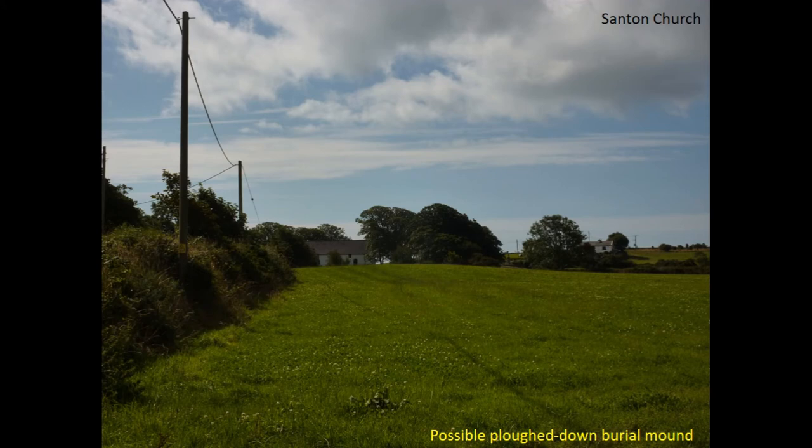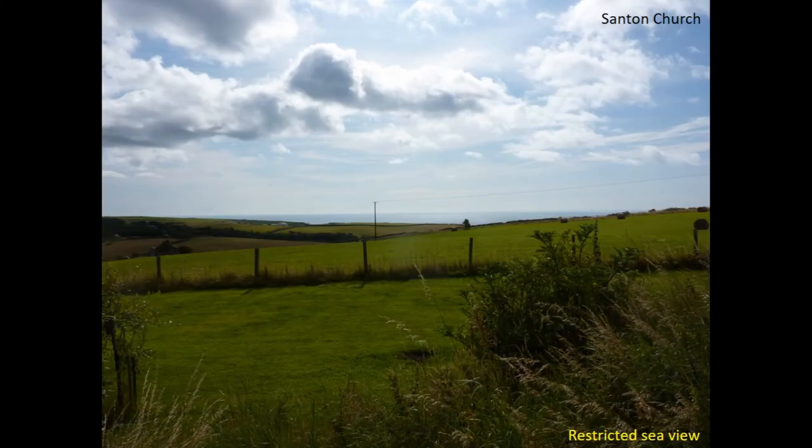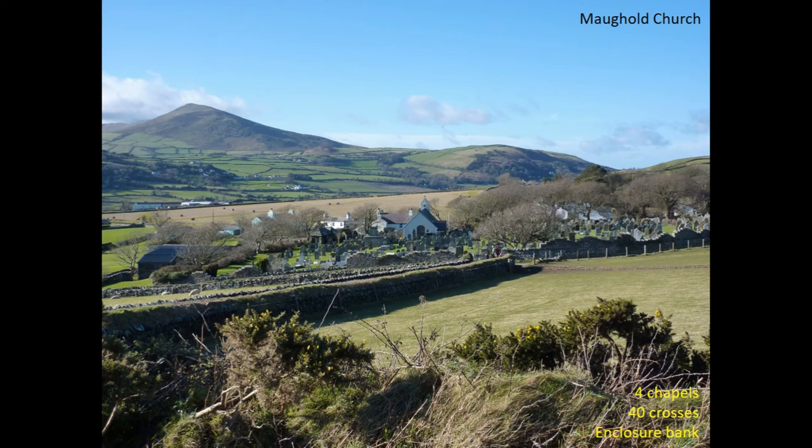Bearing in mind what we saw at Lonnon, it's interesting that we now have a newly identified mound in the field just to the north of the church, which hasn't been surveyed or investigated yet, but could be a similar example. This gives you an idea of the actual view towards the sea from the church itself — it's extremely restricted, with a very narrow angle of arc that provides a view towards the sea, but of course also from the sea.